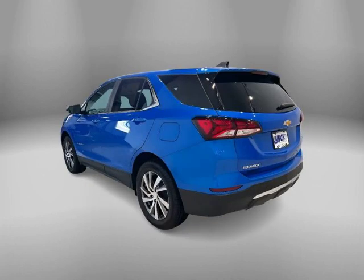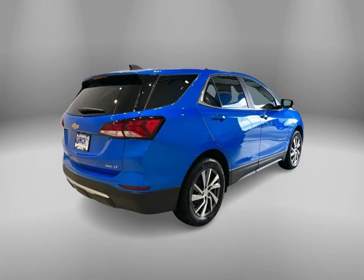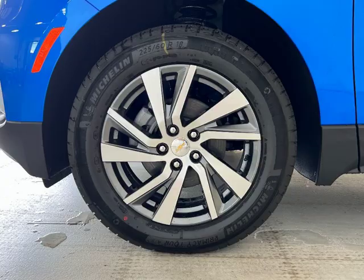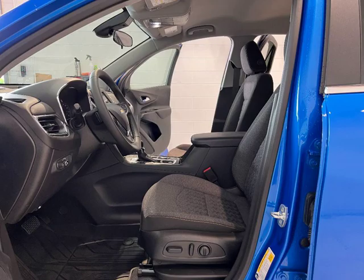Experience the perfect blend of style and performance with this brand new 2024 Chevrolet Equinox in Riptide Blue Metallic. With its all-wheel drive drivetrain, L4 1.5-liter engine, and impressive fuel economy of 24 miles per gallon city and 30 miles per gallon highway.